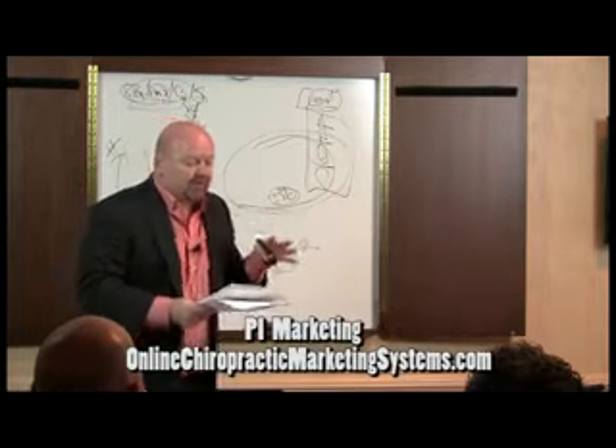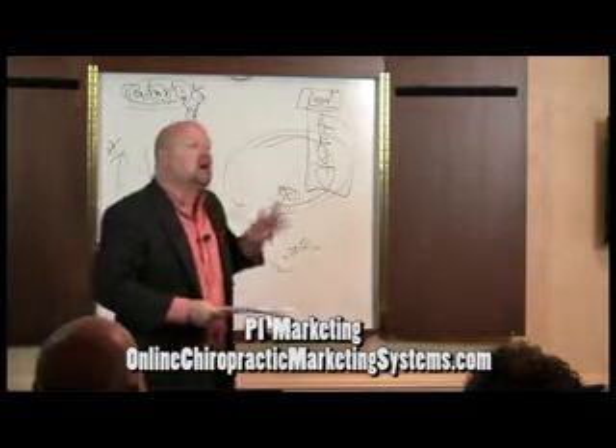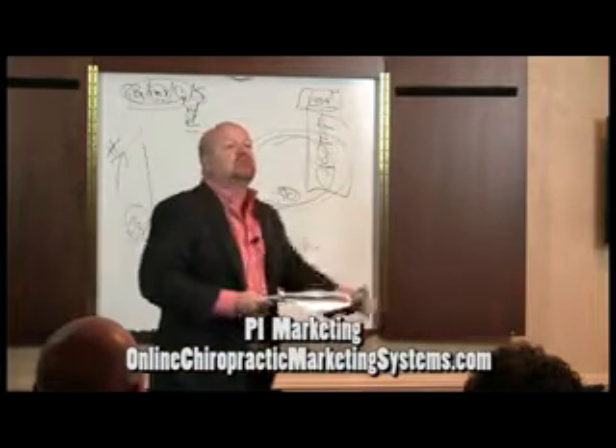And then once that's been established, it's called sales copy. Sales copy is the message to these people. It's problem, solution, work.